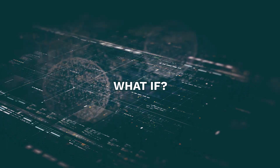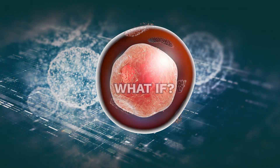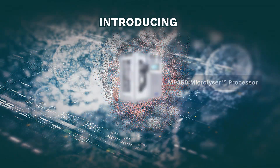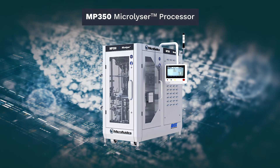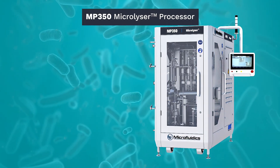But what if there were a revolutionary solution to production-scale cell disruption manufacturing issues? Introducing the MP350 Microlycer processor by Microfluidics — a new benchmark in production-scale biotech cell disruption.